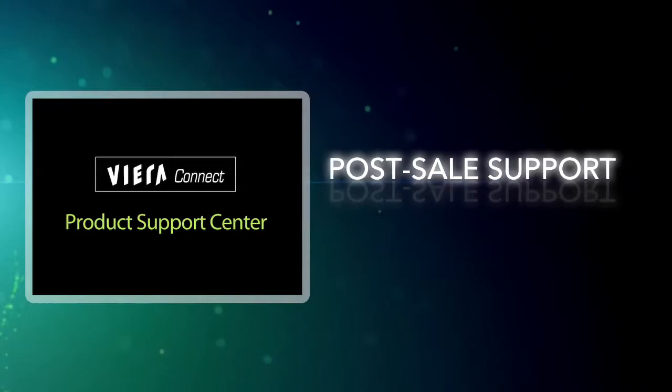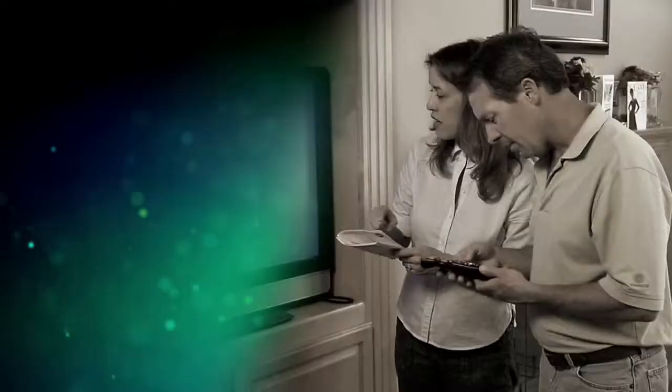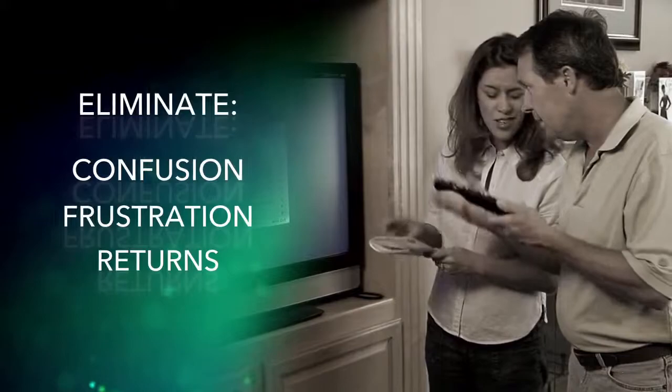Product packaging and materials will direct consumers to video-based instructions to assist them with the proper method of configuring a new product. This will eliminate the challenge that many consumers have in setting up and connecting their suite of Panasonic products.